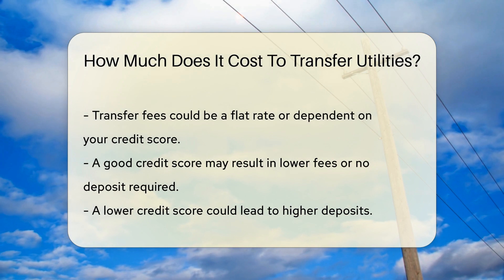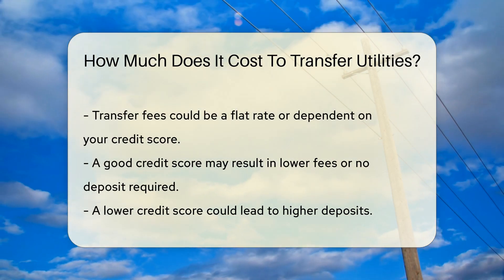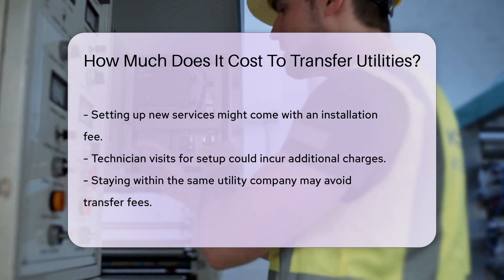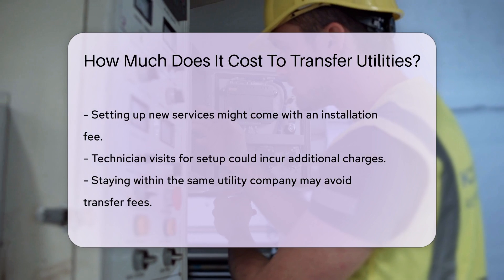Here's the scoop: transfer fees can be a flat rate, or they might depend on your credit history. If your credit score is shining bright, you might save some bucks. But if it's a bit tarnished, you might have to shell out a bit more for a deposit. Don't forget about setting up new services — sometimes there's an installation fee that tags along.